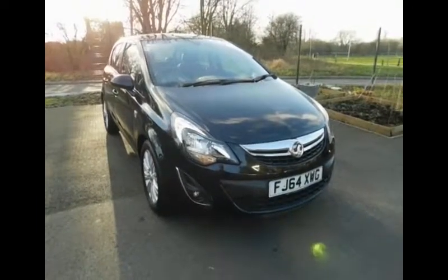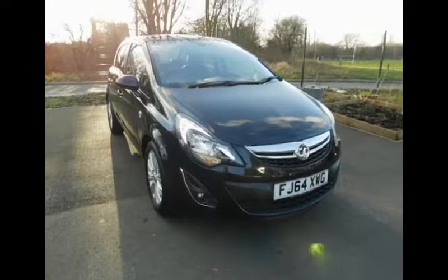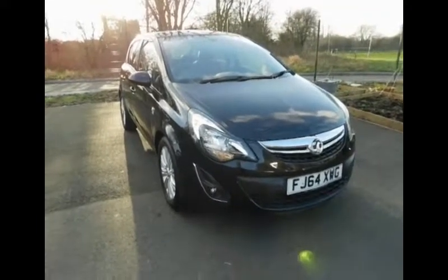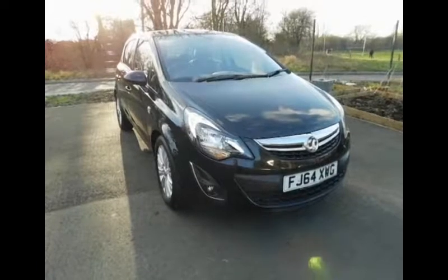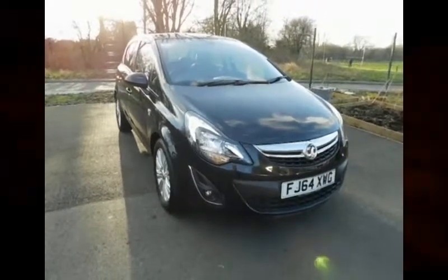This is a Vauxhall approved vehicle, fully serviced by Vauxhall with a three-month comprehensive warranty. You can now reserve this vehicle with a hundred-pound deposit, or call our internet sales team to arrange an appointment. If you are thinking of financing this vehicle, we are confident that we can beat any high street lender with our flexible dealer funding plans. Thank you for visiting Vauxhall.